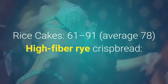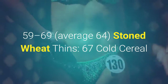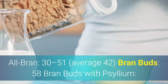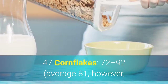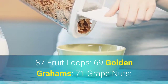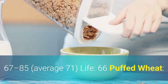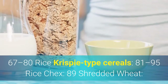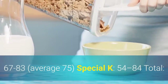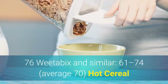Crackers: Rice cakes: 61 to 91, average 78. High fiber rye crisp bread: 59 to 69, average 64. Stoned wheat thins: 67. Cold Cereal: All Bran: 30 to 51, average 42. Bran Buds: 58. Bran Buds with psyllium: 47. Cornflakes: 72 to 92, average 81 (American cornflakes were 92). Corn Chex: 83. Crisp eggs: 87. Fruit Loops: 69. Golden Grahams: 71. Grape Nuts: 67 to 85, average 71. Life: 66. Puffed Wheat: 67 to 80. Rice Crispy-type cereals: 81 to 95. Rice Chex: 89. Shredded Wheat: 67 to 83, average 75. Special K: 54 to 84. Total: 76. Wheat-a-bix and similar: 61 to 74, average 70.